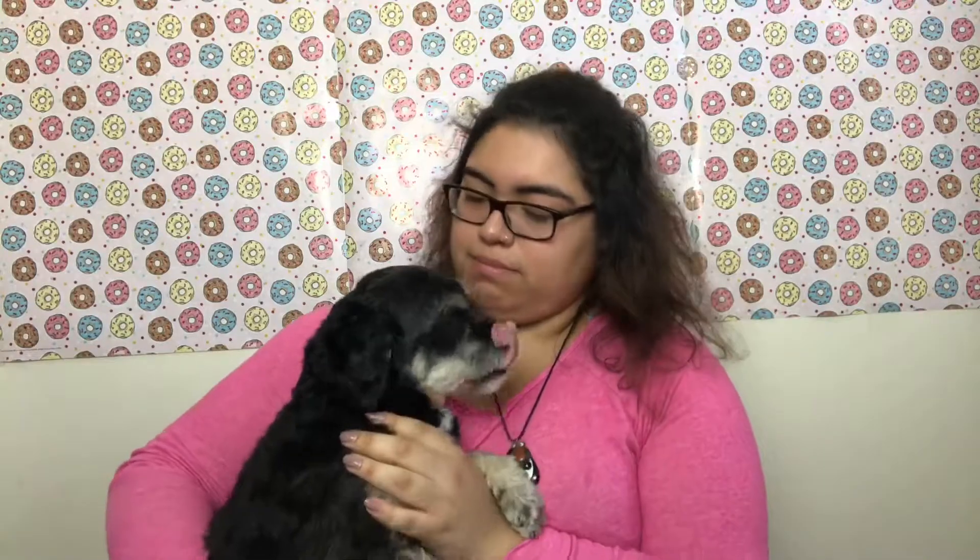Do you hear that? That's my dog — little footsteps. Hi King! Say hi, King. You're stuck with my knickers. Say hi. Okay, mom's calling you.